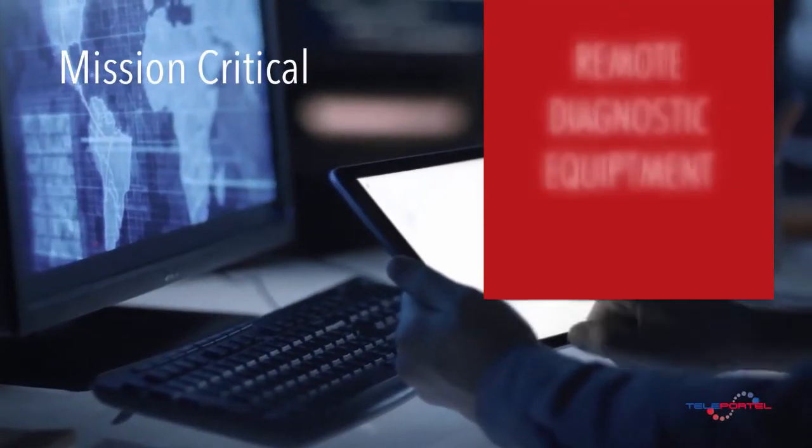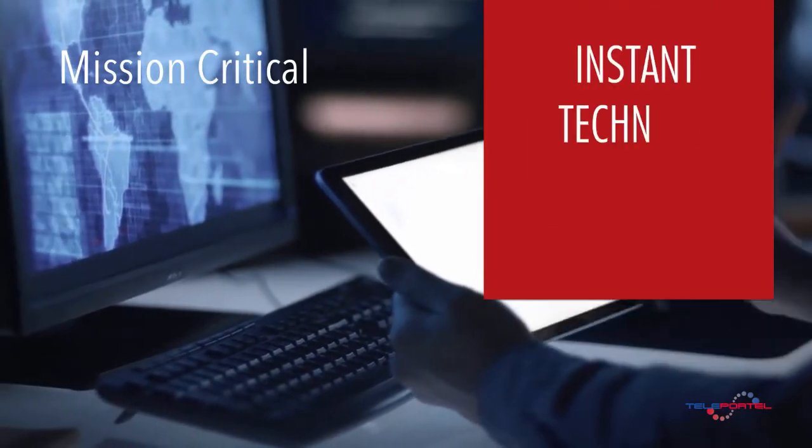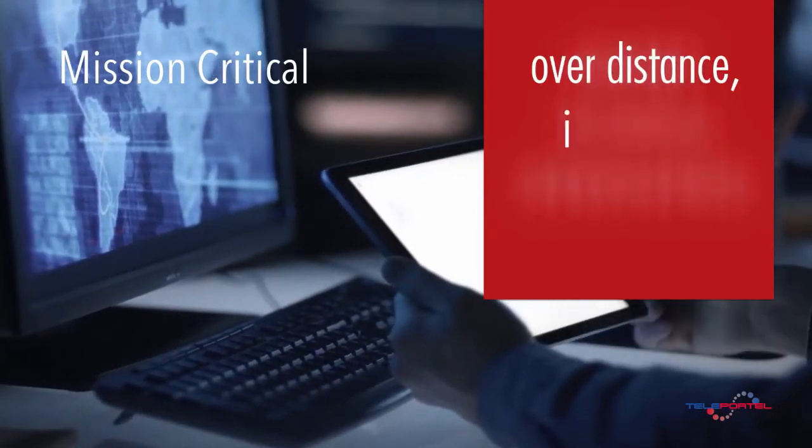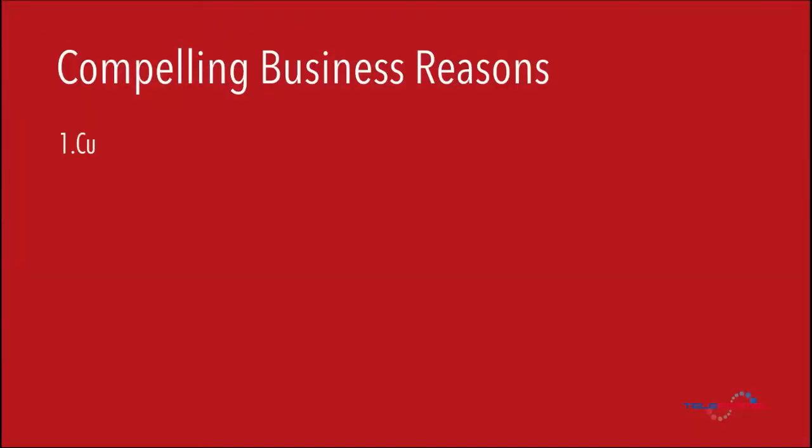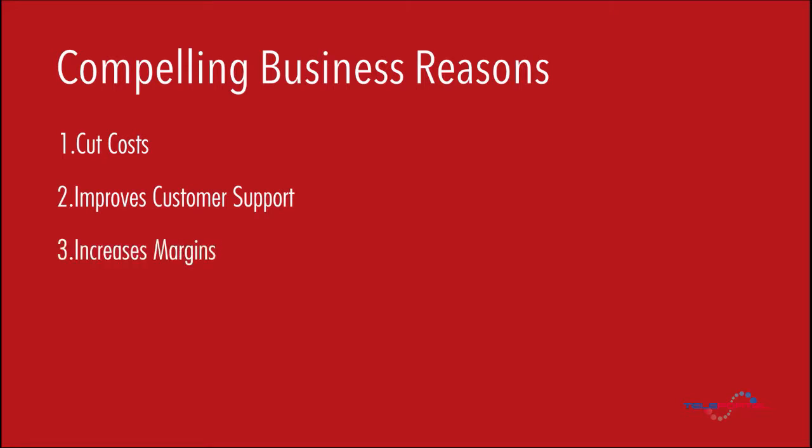The systems are equipped with remote diagnostic equipment to ensure instant technical interventions over distance in case of malfunction. Cut cost. Improve customer support. Increase margins. Grow sales. Excel in service.